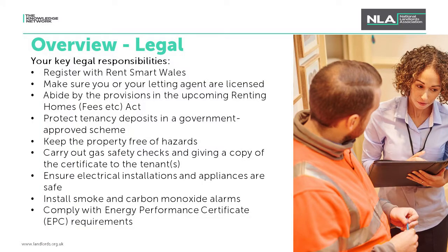Moving on to the legal overview. These bullet points contain the most important provisions you need to abide by and your legal responsibilities. First, make sure that you register with Rent Smart Wales and ensure that you or your letting agents are licensed by them. Rent Smart Wales is a national licensing body which all landlords in Wales must be registered with. The enforcement powers within the legislation have now been activated, meaning Rent Smart Wales and its local authority partners across Wales can take action to ensure compliance. You should sign up as soon as possible.